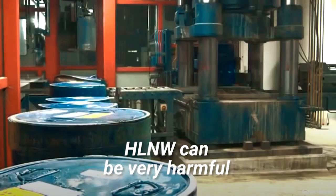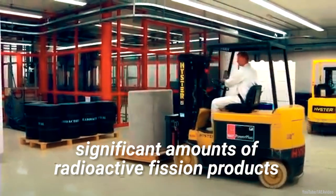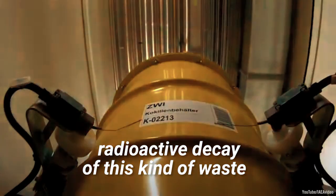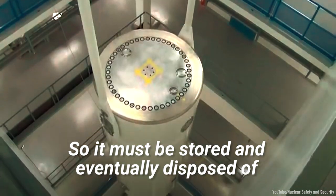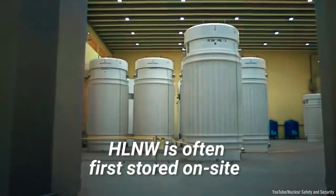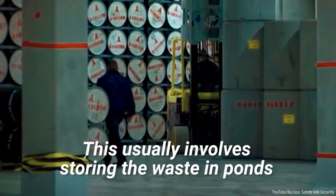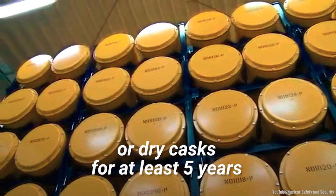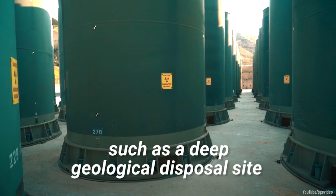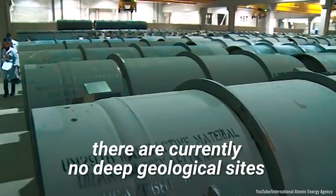HLNW can be very harmful to people and the environment. This kind of waste tends to contain significant amounts of radioactive fission products. Unlike LLNW, radioactive decay of this kind of waste can take thousands of years, so it must be stored and eventually disposed of using techniques of the highest safety standards. HLNW is often first stored on-site to allow the decay of radioactivity, usually involving storing the waste in ponds or dry casks for at least five years. After this, it may be moved to a permanent underground repository, such as a deep geological disposal site. However, there are currently no deep geological sites that are operational.